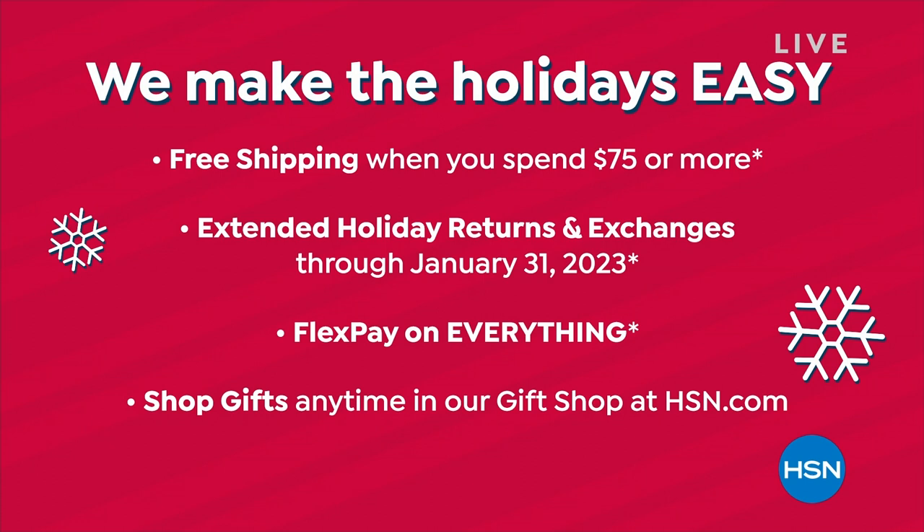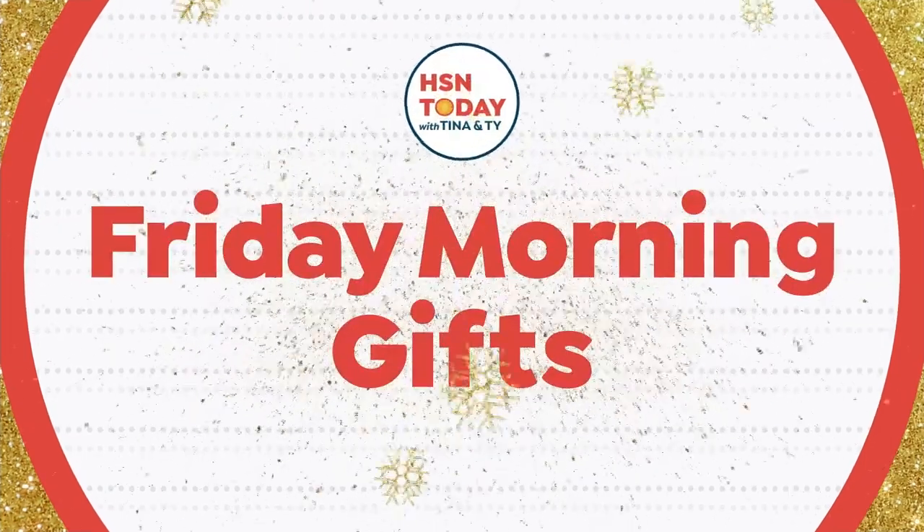Spend $75 or more and you can get free shipping throughout the day. So if you purchase one thing and later pick up something else, once you reach $75 you get free shipping on all of those items. We also have our extended holiday returns and exchanges, meaning you have until January 31st, 2023 to make the final decision if you want to keep it — so really shop with confidence.